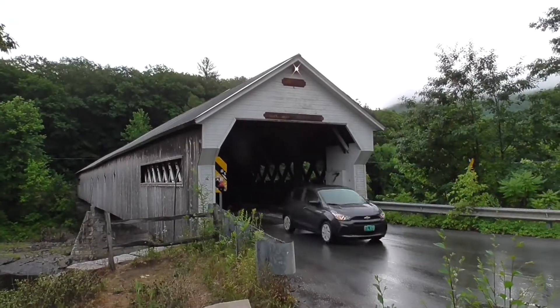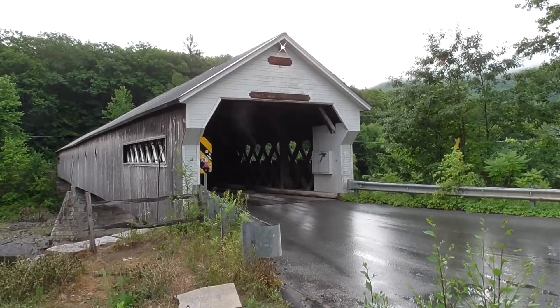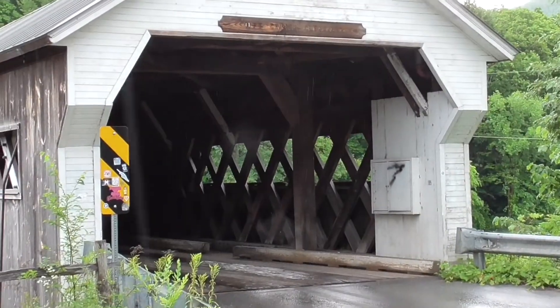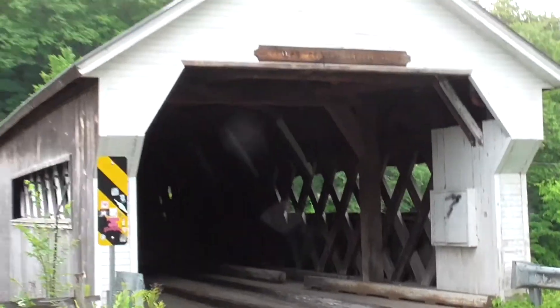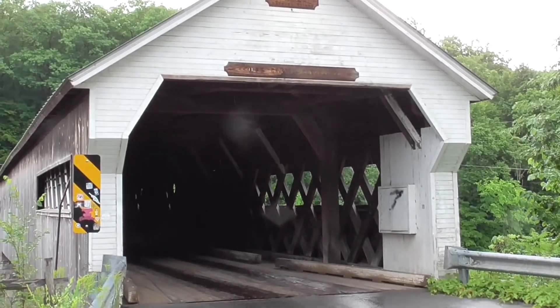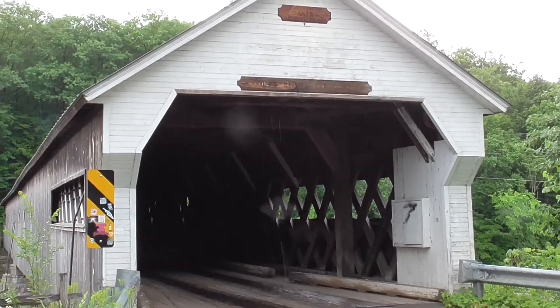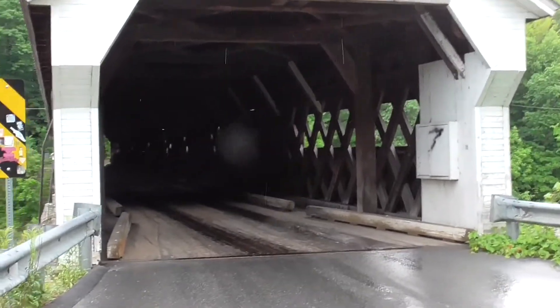This is a shot of the entrance to the bridge. I've got to be careful I don't get in the way of traffic. I've got some drone footage — I sent the drone up and I can show you the actual roof. Let's move into the middle here.